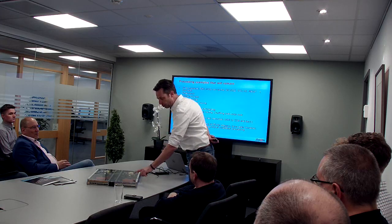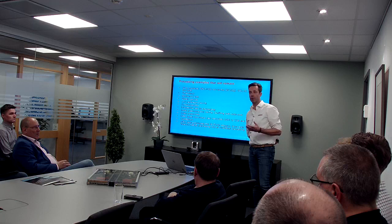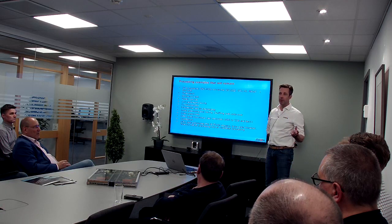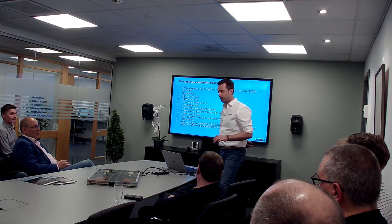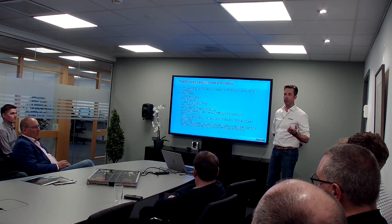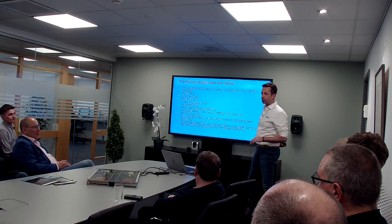Taking everything out of the switches, these are the things you can process within a broadcast facility: IP to baseband and back, up-down cross-conversion, synchronization, embedding, de-embedding. We will add all these functions into Neuron — including multi-viewing; we're already in discussion with NEP about a nice multi-viewer functionality. We're updating the roadmap and all the teams are working on that as we speak. We'll add a lot of functionality within this gateway.